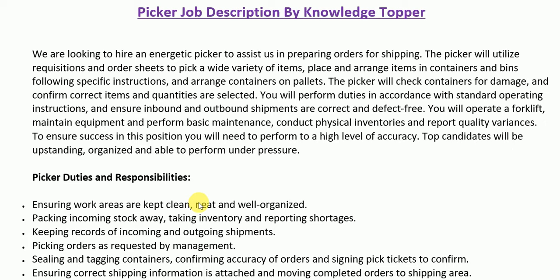After the job summary, we have the detailed duties and responsibilities section, which includes more detailed duties and responsibilities that must match the skills of a potential candidate. All these duties and responsibilities are generally part of every job description of a picker, but many companies also have different requirements, so they can include or exclude items in this section as per their own requirements.